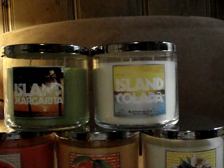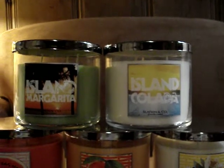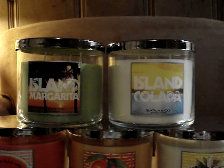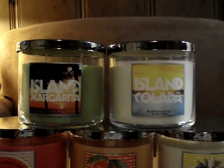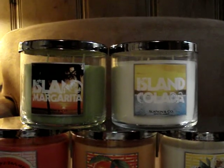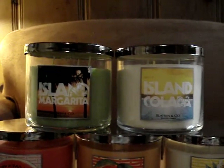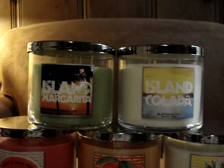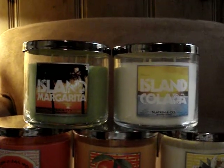And then Island Colada — I have so many favorites, but this is a favorite. It's fruity and then it has like ginger to kind of give it some life. So I really, really like these two. I know they won't do me wrong. Expect a video on these two very soon.